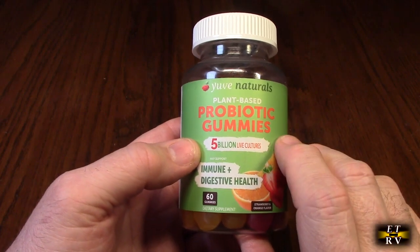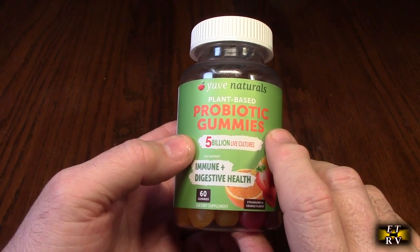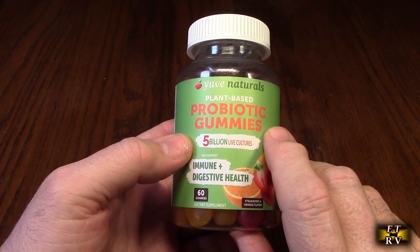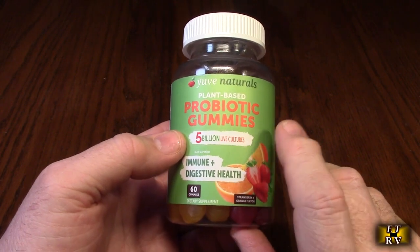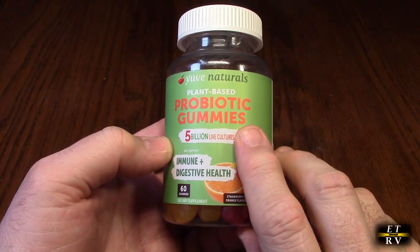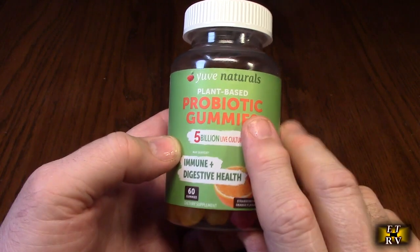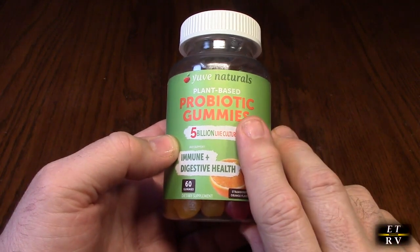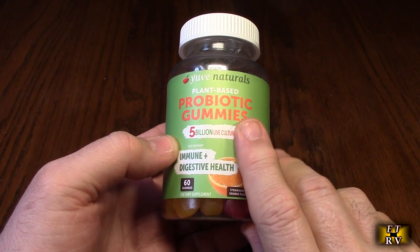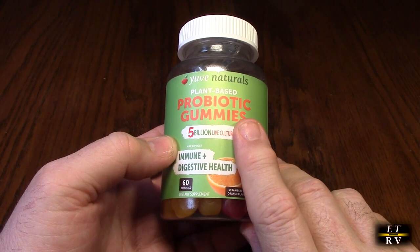There are 1,500 great customer reviews, and it's high quality, made in the United States. The gummies are simple to chew and absolutely delicious. They deliver 5 billion live cultures quite easily. These are great for men, women, and kids, and just something really simple to take on a daily basis.